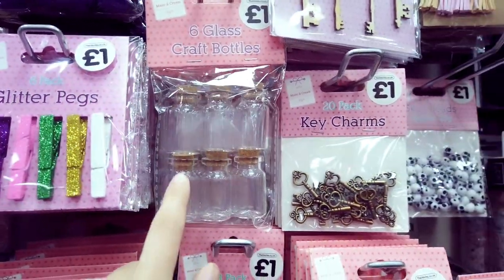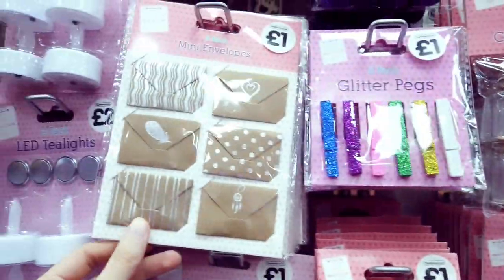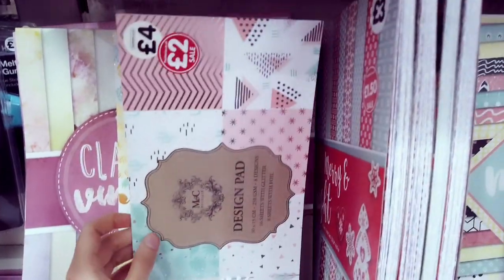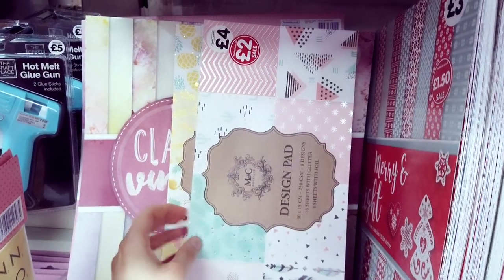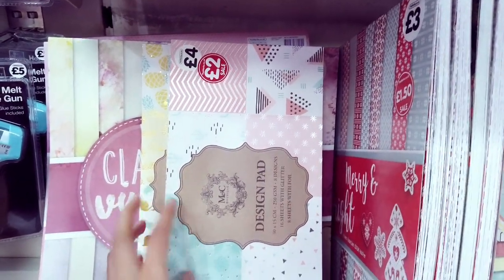Got some washi tapes for £3, and key charms — these are really handy, I use these a lot, and they're so cute for a pound. I've got more of these pads that are reduced, so they're half price — this was £4 and now it's £2. Lots of designs available, definitely check those out.